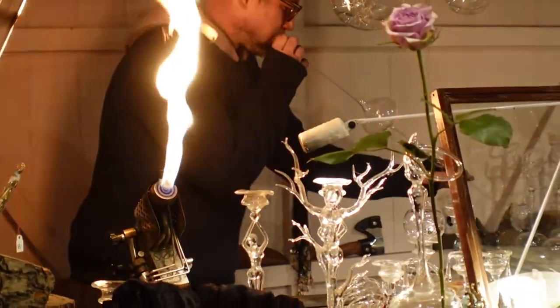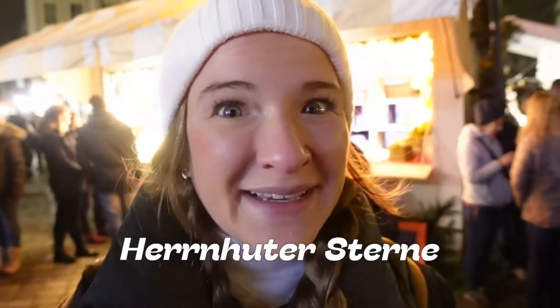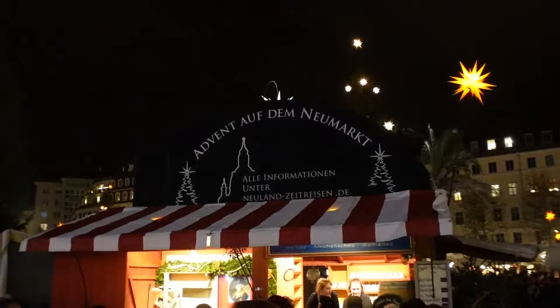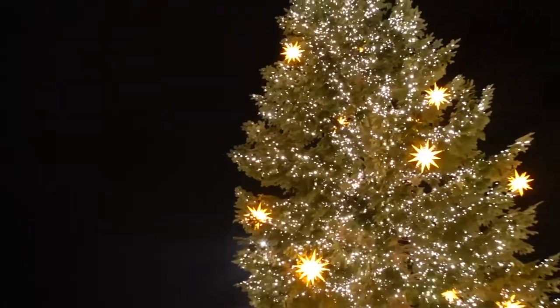We saw someone blowing glass — there's a ton of different things you can get here to take home with you, though we can't because they're a little too fragile. One thing we're sad we won't be able to get, just because it takes up too much room — I'm going to really butcher this but I'll go for it — is the Herrnhuter Stern? It originates here in Dresden, and we were told it's something we should definitely get, and it's something you should look at getting if you ever come here.